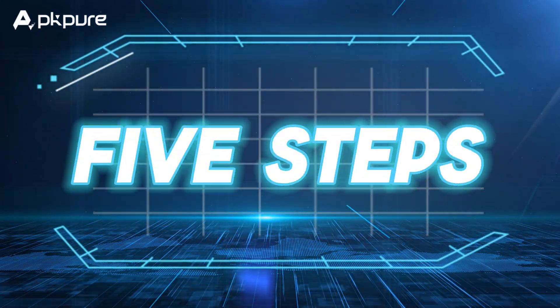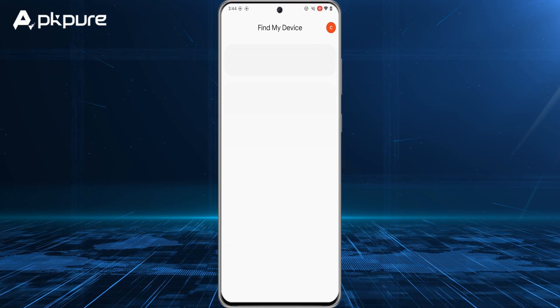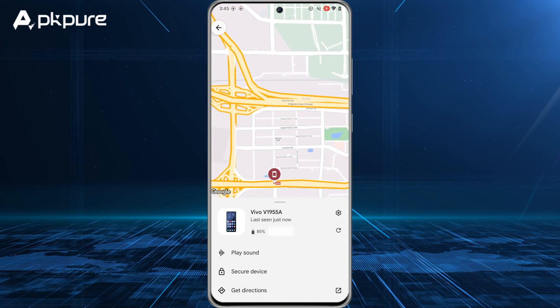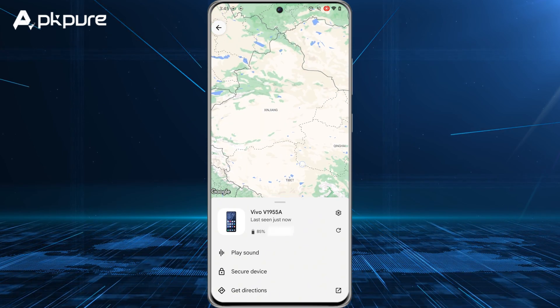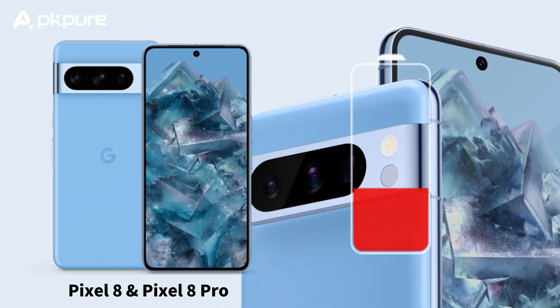Here are 5 steps to get started. Number 1: Locate offline devices. Ring or view your lost device's location on a map in the app, even when it's offline. Pixel 8 and 8 Pro owners can still locate their devices if they're powered off or the battery is dead.